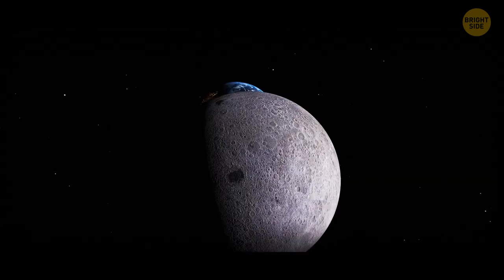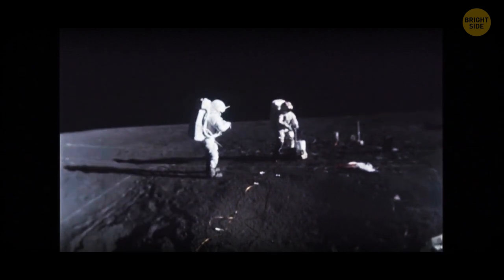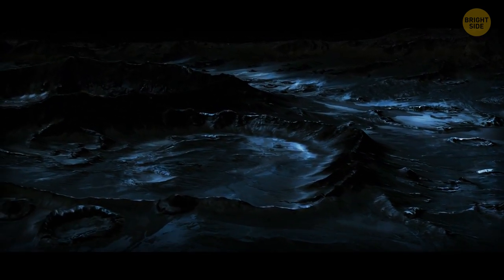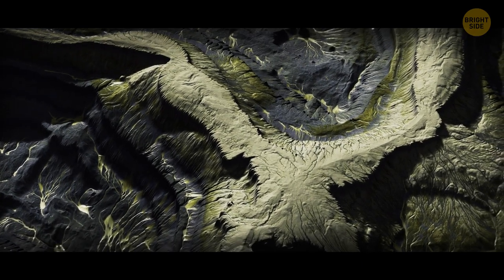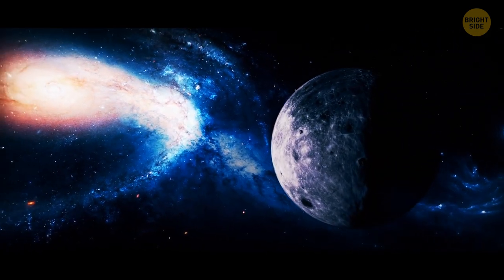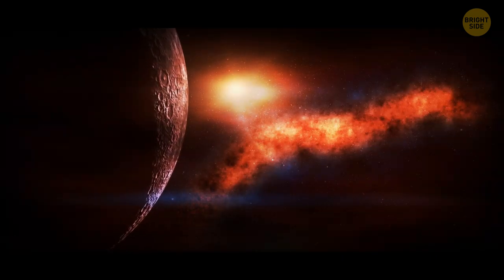The moon is not entirely white and devoid of color. Apollo astronauts that landed there in 1969 said the moon was a bit brownish. Later studies showed some dark lunar areas display hints of brown and blue. Highland regions are yellowish with faint traces of pale pink. Colors are not the same everywhere because of different amounts of various metals present on the moon, like titanium or iron in the surface minerals.